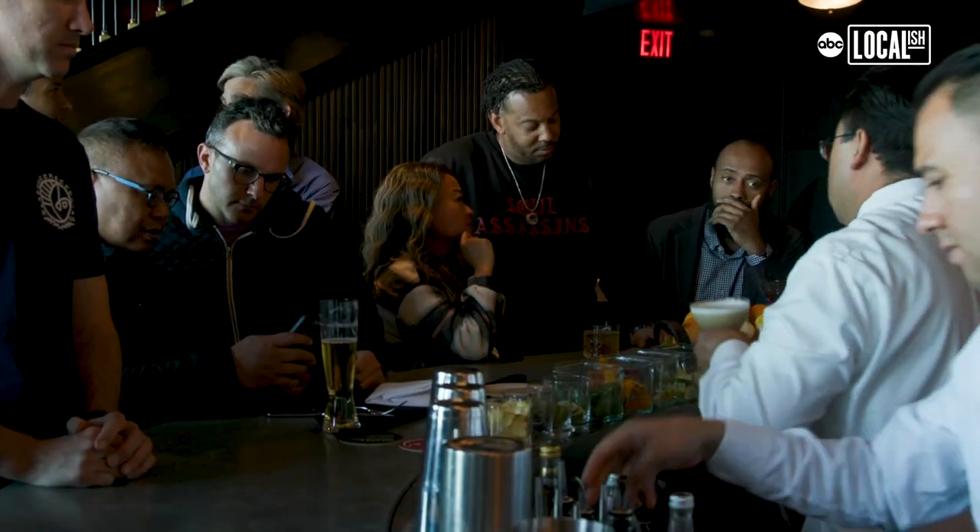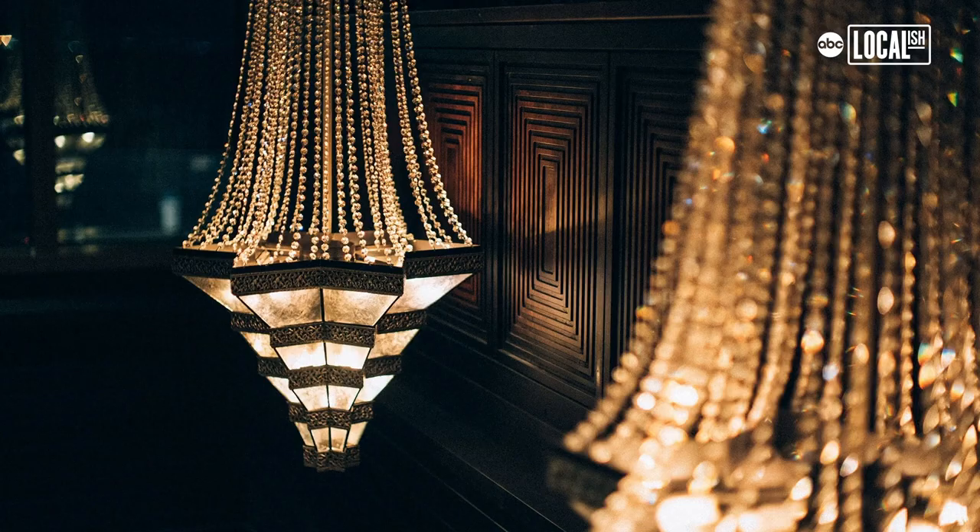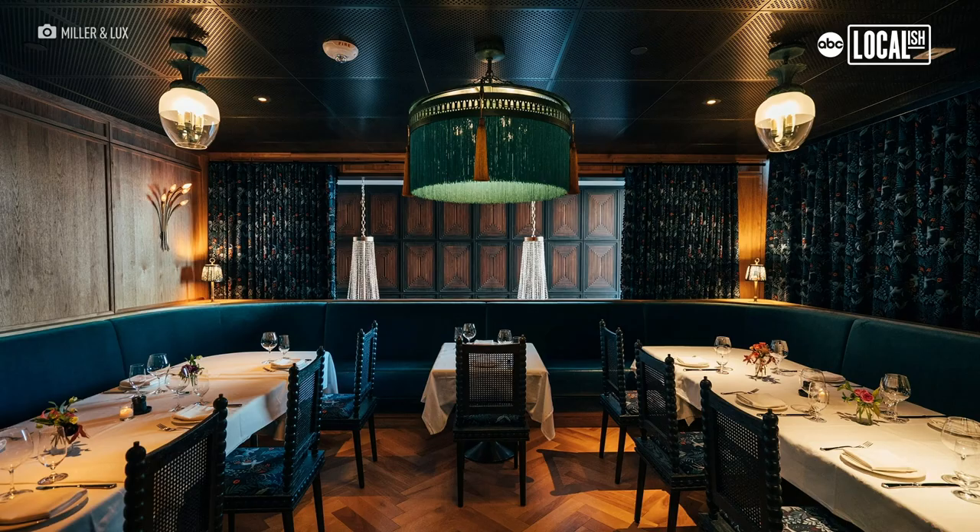Miller & Lux is all about having a good time. And I think when you come here, this is a Michelin caliber restaurant. The experience feels sophisticated, and it is, but we are also super low key and really fun with how glamorous the restaurant is at the same time. So we want you to have a good time.